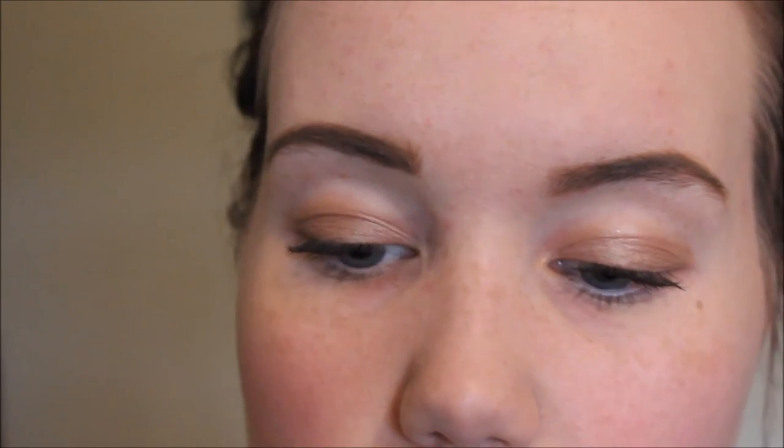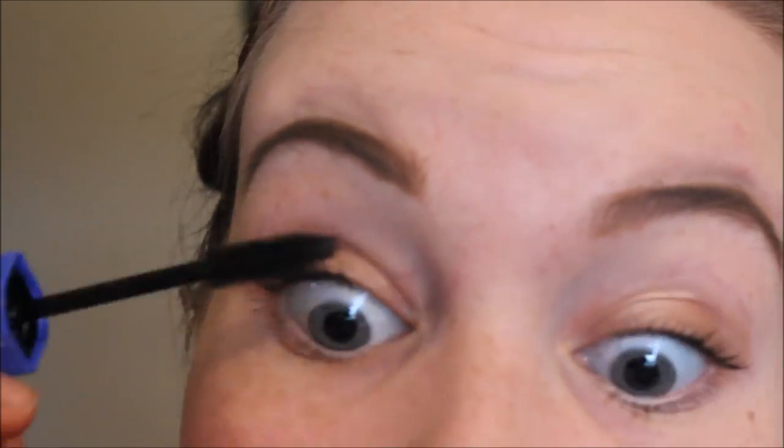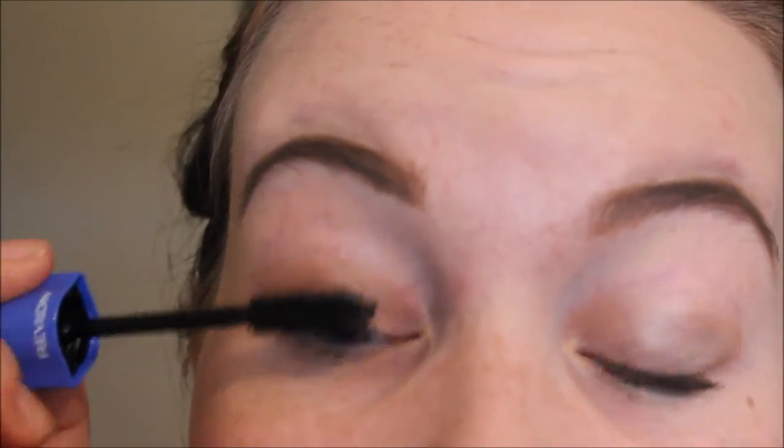The formula of this mascara is so dry, but I feel like that's going to hold my lashes a lot more. Because the Lash Sensational, which I love, is so wet that as soon as I curl my lashes and put my mascara on, they just flop back down. So maybe this will hold the curl a lot better. Let's try with another coat. I feel like you really need to work this into your lashes to get anywhere — I just can't believe how little product comes out of the brush.